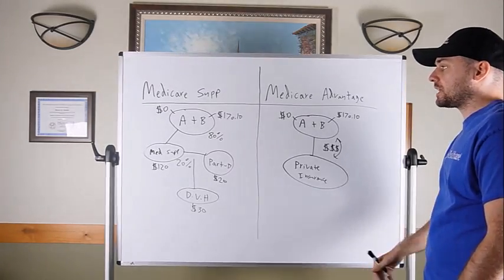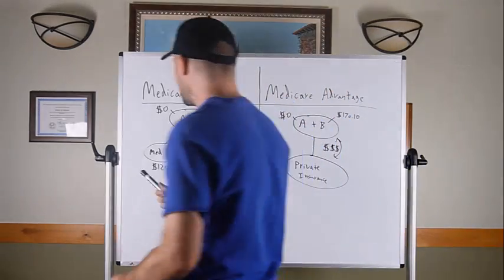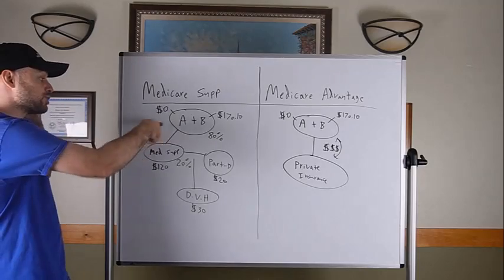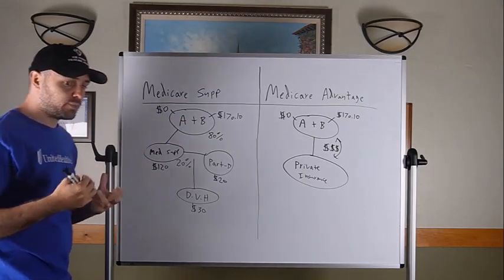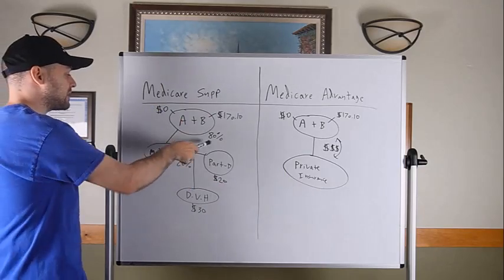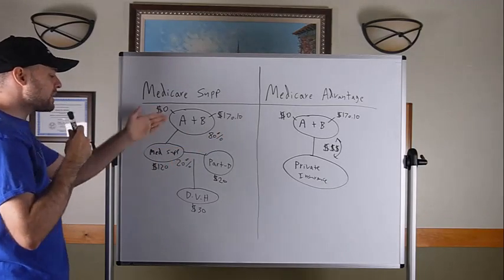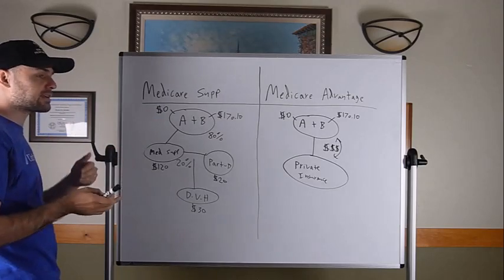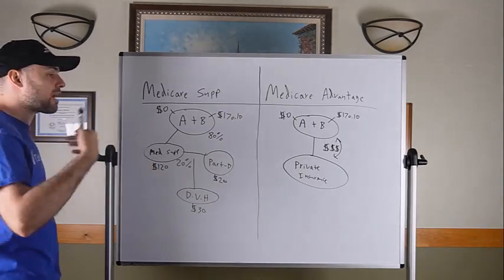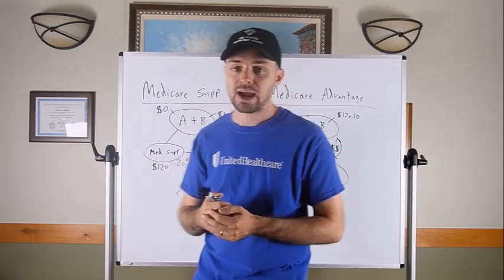In the Medicare world you have Medicare Supplements and Medicare Advantage plans. Starting with Medicare Supplements — also known as Medigap, two names for the same thing — Original Medicare Part A and B covers 80% of medical bills. You pick up a Medicare Supplement through a private insurance company, such as Blue Cross Blue Shield, Cigna, Mutual of Omaha, or Humana. This company becomes your secondary to Medicare, paying after Medicare on medical bills.